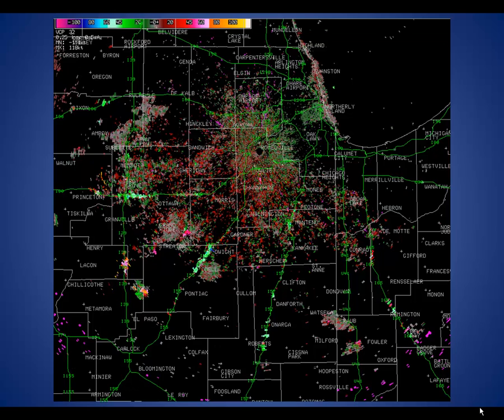Doppler radar can also see non-meteorological elements. In this early morning case when an inversion was present, the radar beam was refracted back down to the ground. The Doppler indicates very high speeds in these yellow circles — notice how they correlate to interstates. We were kind of playing police that morning because we could see the speeds of vehicles on the interstates. On most thunderstorm days there is not a strong inversion low to the ground, so this is not a problem during thunderstorm events.